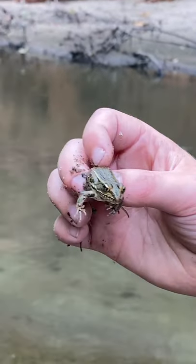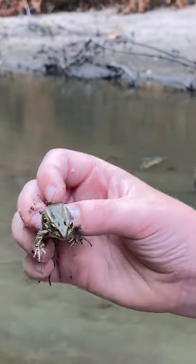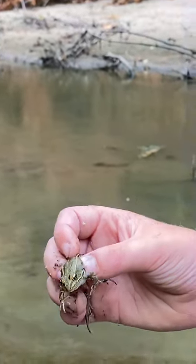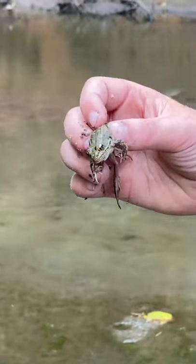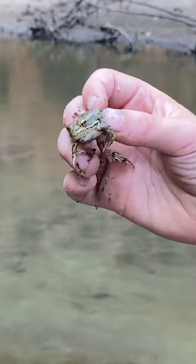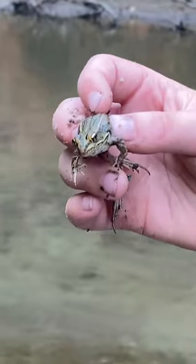These frogs are basically rare because they can only live in clean water. Like really clean water — any kind of chemical can severely injure them. So if you find one of these in your ecosystem then it's a healthy ecosystem.